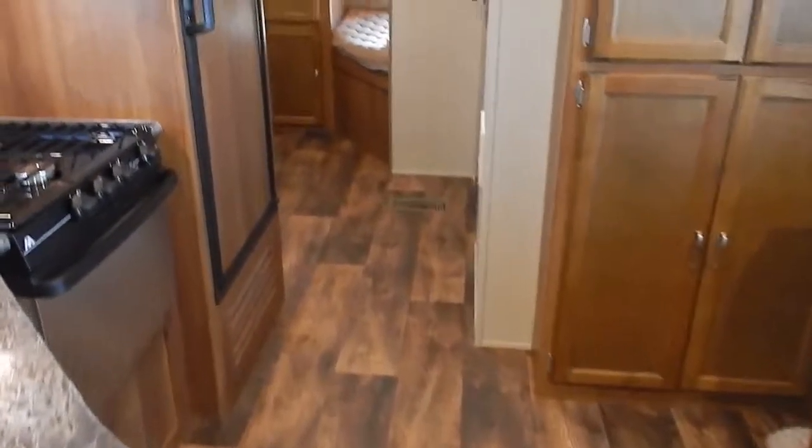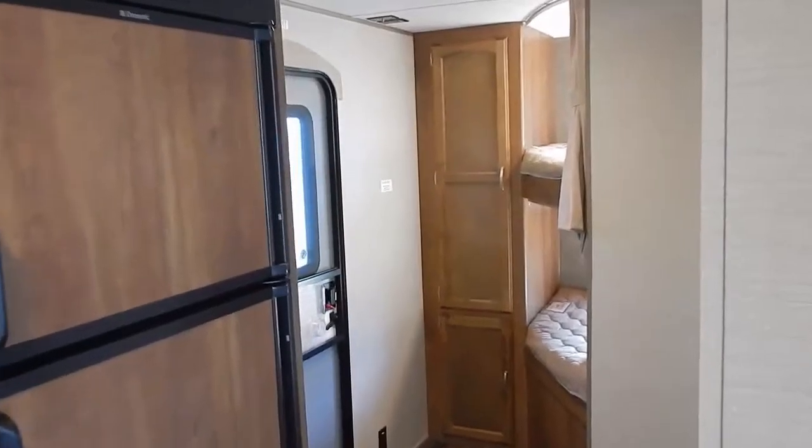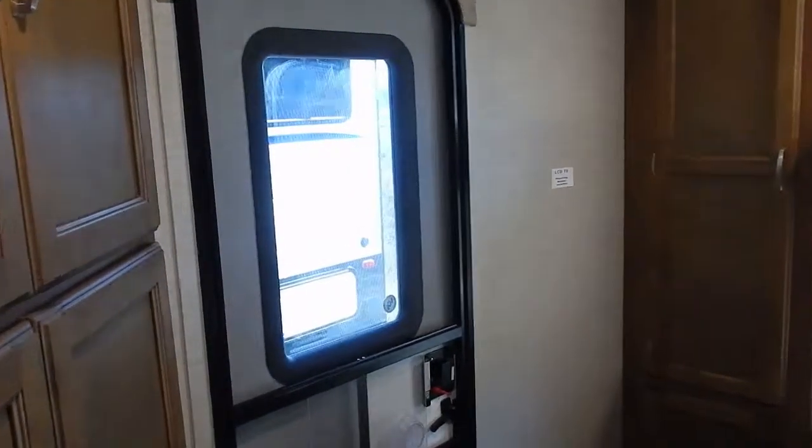Linoleum vinyl flooring throughout the entire unit, except in the slide-out — great for easy cleanup and low long-term maintenance. This trailer features double entry doors: one up front near the kitchen and one in the back for the bunk room.